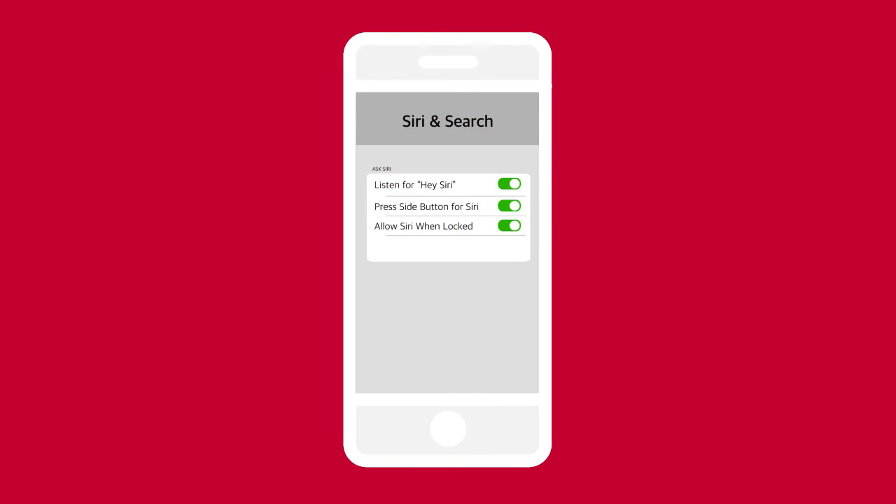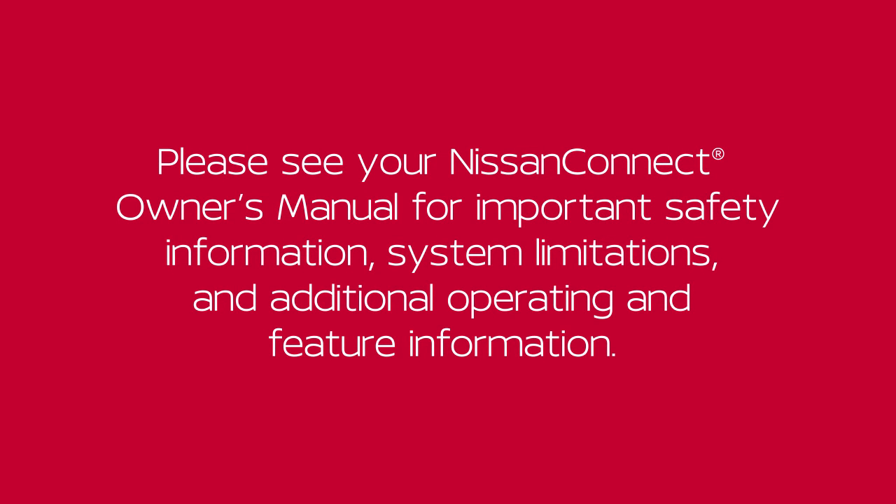Check your device to make sure Bluetooth is enabled and Apple CarPlay is enabled. Please see your Nissan Connect Owner's Manual for important safety information, system limitations, and additional operating and feature information.